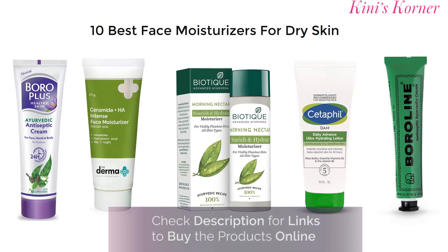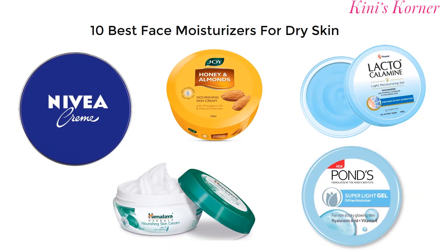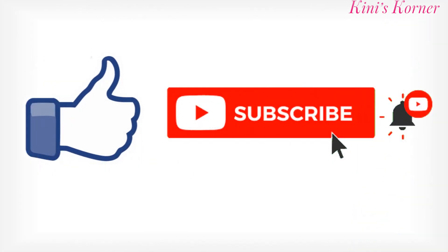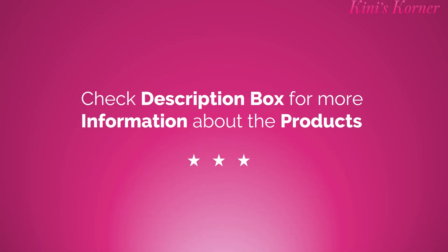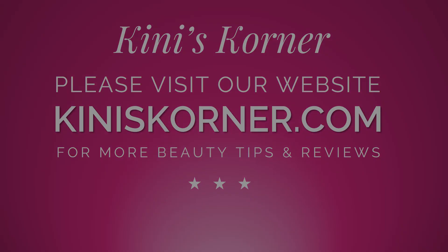So friends, these are the top 10 face moisturizers under Rs. 200 to protect you from the dry cold season. I hope this video is going to be useful for you. If you like this video, please don't forget to press the like button and share this video with your family and friends. Thank you so much for watching and take care. We'll see you next time.